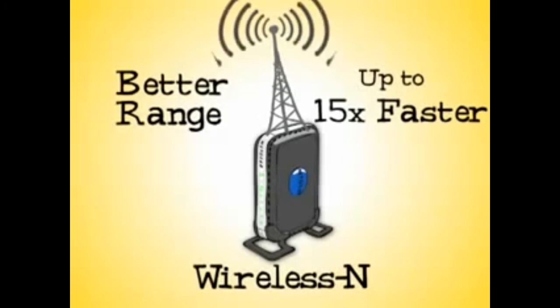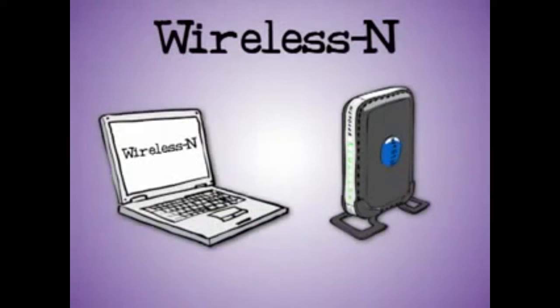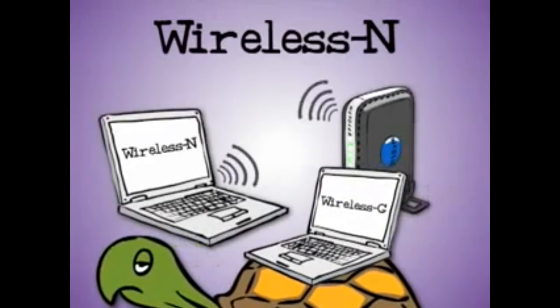Range is an important consideration if you're trying to cover a large home or one with heavy building materials such as bricks. To benefit from wireless N, you'll need, for example, a laptop that has wireless N and a router that's wireless N. That makes them able to talk together at the faster speed, even if there's an older, slower wireless G laptop in the room.